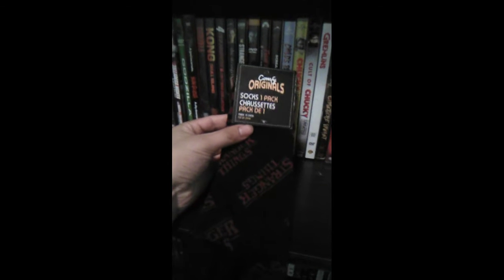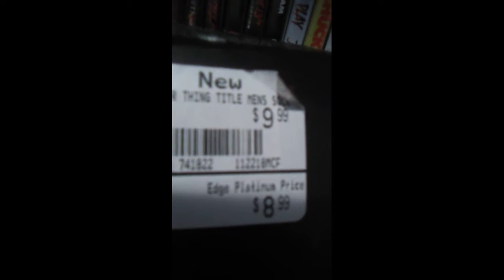Today we are going to reveal the Comfy Originals Stranger Things Logo Socks. These came from EB Games, and as you can see, they are selling for $9.99. But at the Edge Platinum price, they're only selling for $8.99.